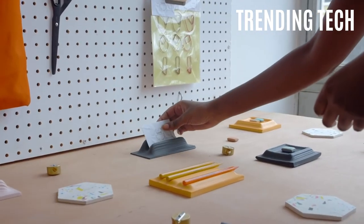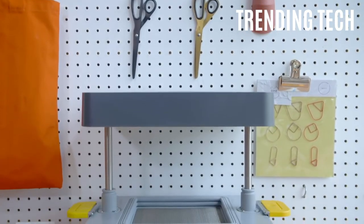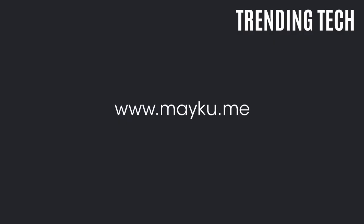All sorts of materials can be moulded by the plastic moulds produced on the Form Box — jelly, resin, ice, concrete and more. It's simple, but it works.